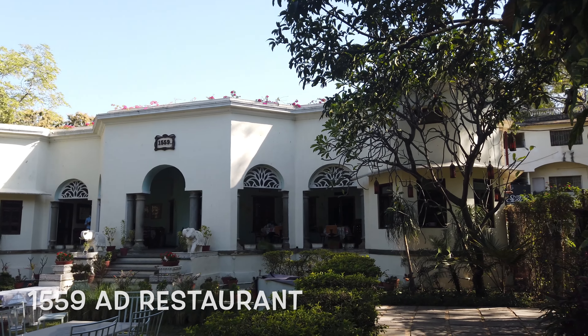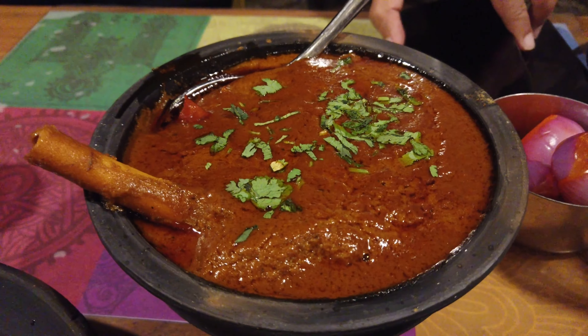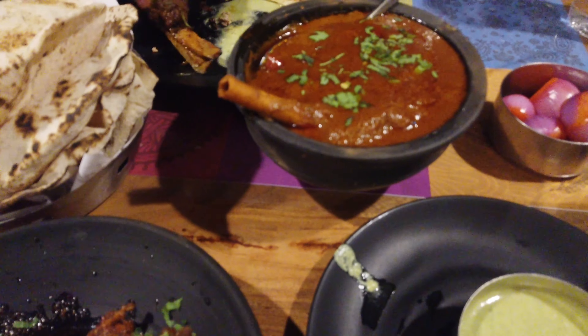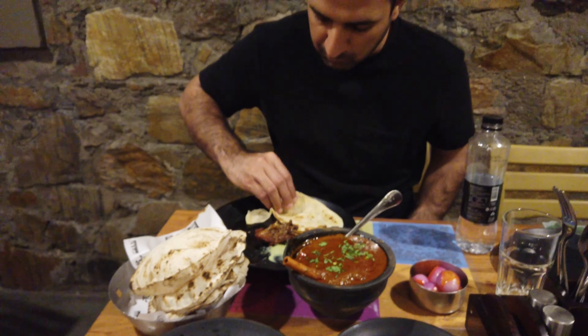When in Udaipur, I suggest dining at a fine dining restaurant by the name of 1559 A.D. We tried the non-veg menu here and simply loved the lal maas, jungle maas and galauti kebab. Great ambience, hospitality and delicious dishes.